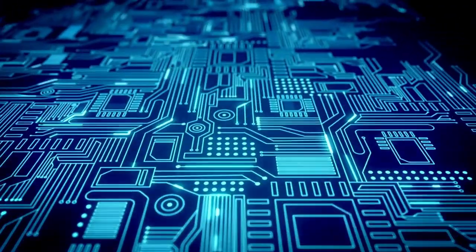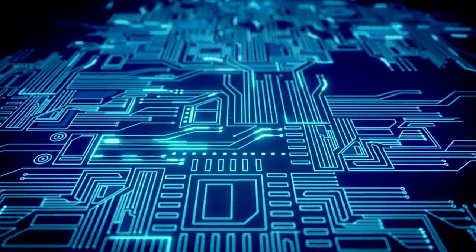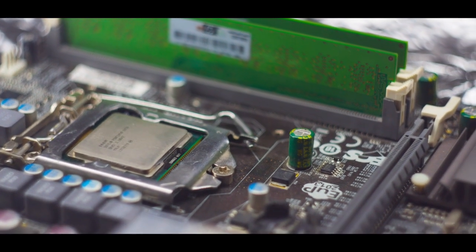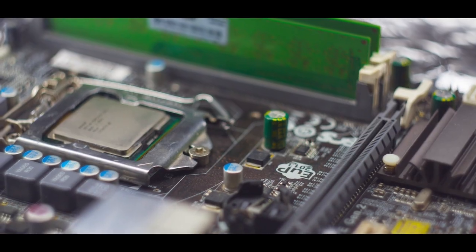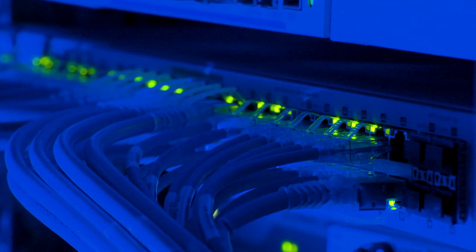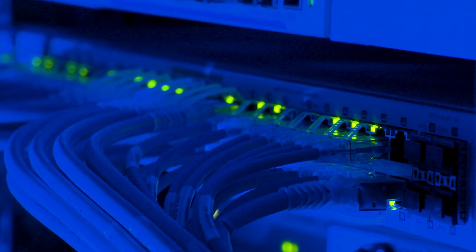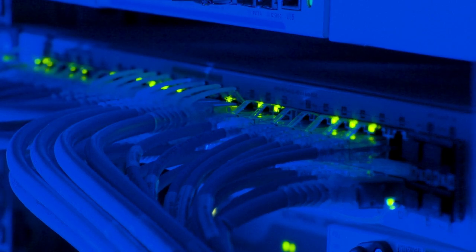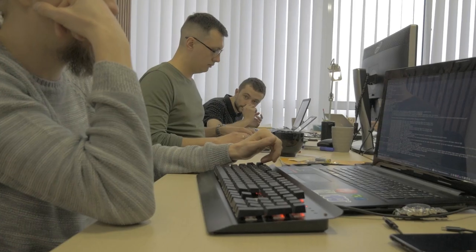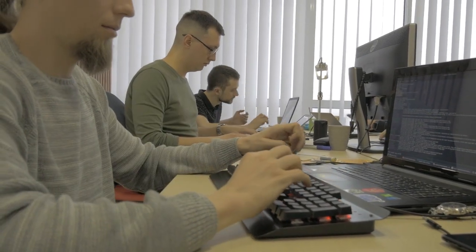The boards pass through reflow ovens where carefully controlled heat melts solder paste, creating permanent electrical connections. The temperature curve must be perfect — too hot and components get damaged, too cool and connections fail. It's a process refined over decades to achieve near-perfect reliability. Beyond the main board, a power supply board regulates incoming electricity, a Wi-Fi board handles wireless connectivity, and an interface board manages remote control inputs. All boards are tested individually before installation.